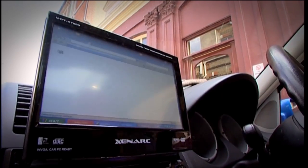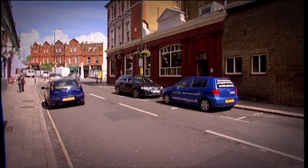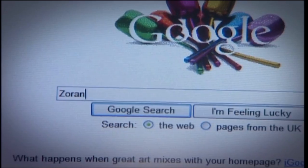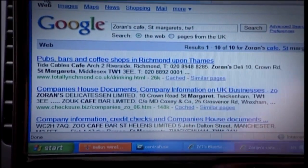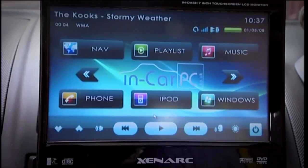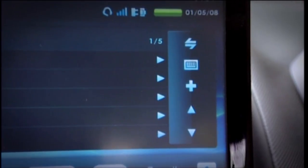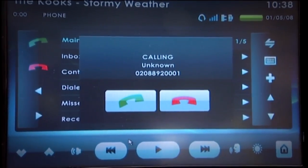The PC has full internet connectivity using either 3G or Wi-Fi if you're parked in a hotspot. The wireless peripherals made looking up the cafe's phone number really easy. In addition to XP, my in-car PC is also running something called Centrifuge, which is a software interface that sits on top of the normal operating system and gives me a really nice simple icon-based touch screen.